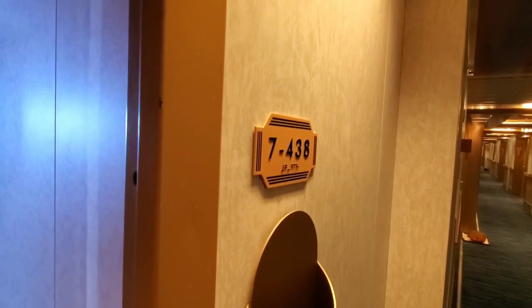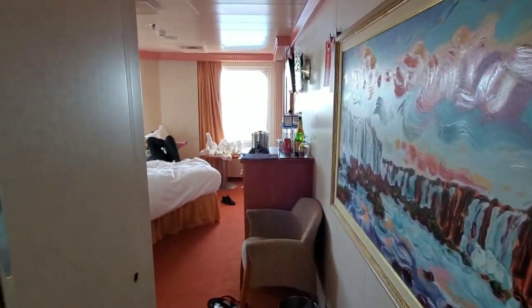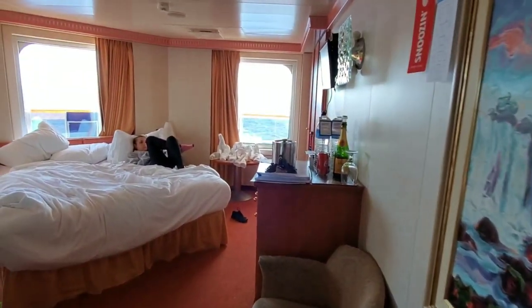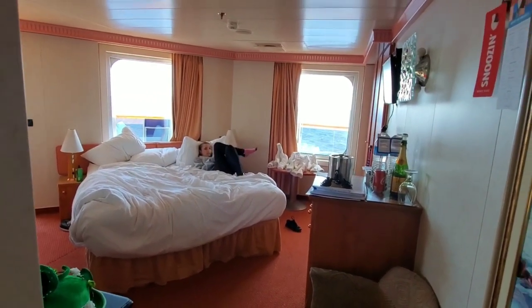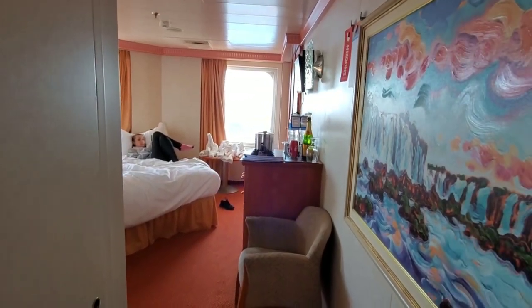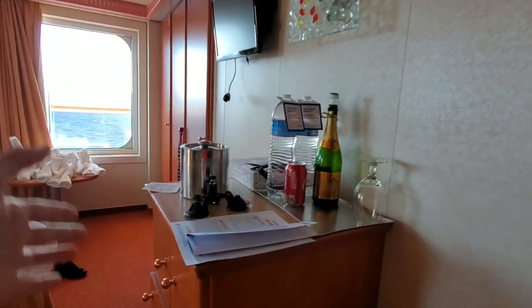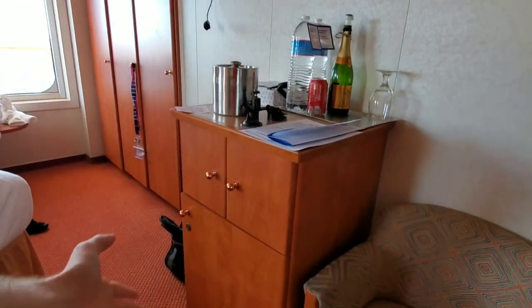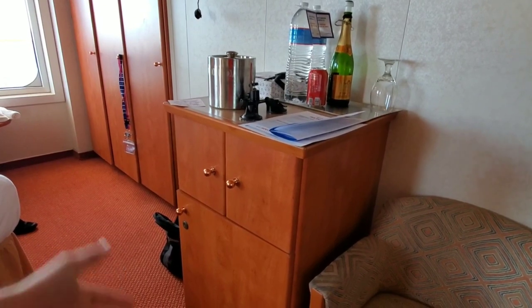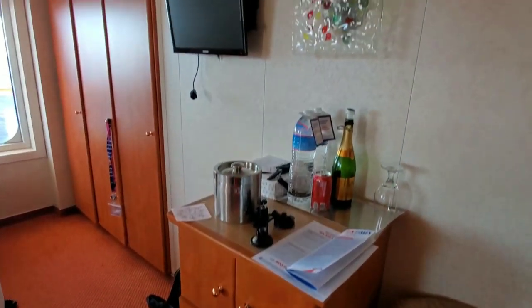So as you see this is room 7438. Again it is an aft wrap balcony. Once you come in you got your light switch and a nice photo in the hallway. So you got a nice little chair here once you come in, along with the cabinets here which has what John Heald calls a mini bar — I call it a mini fridge — in that cabinet there, and we got our TV up here.